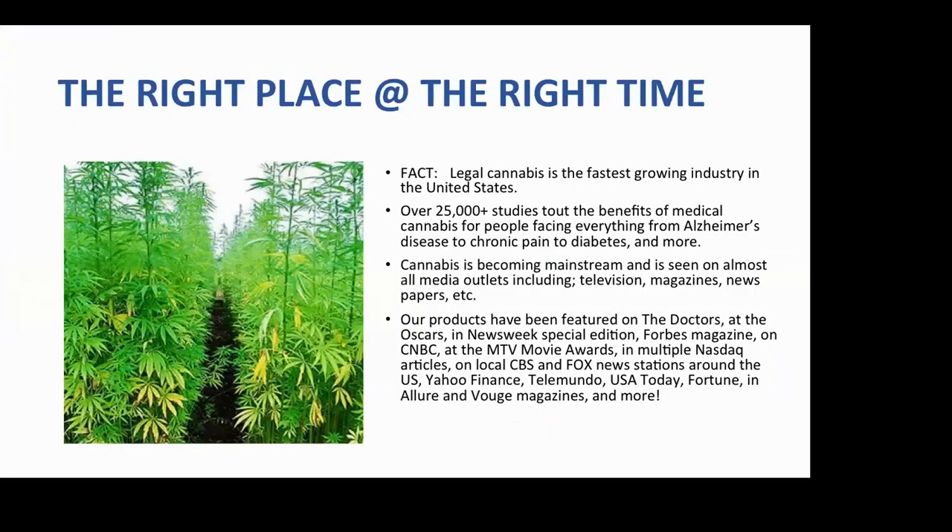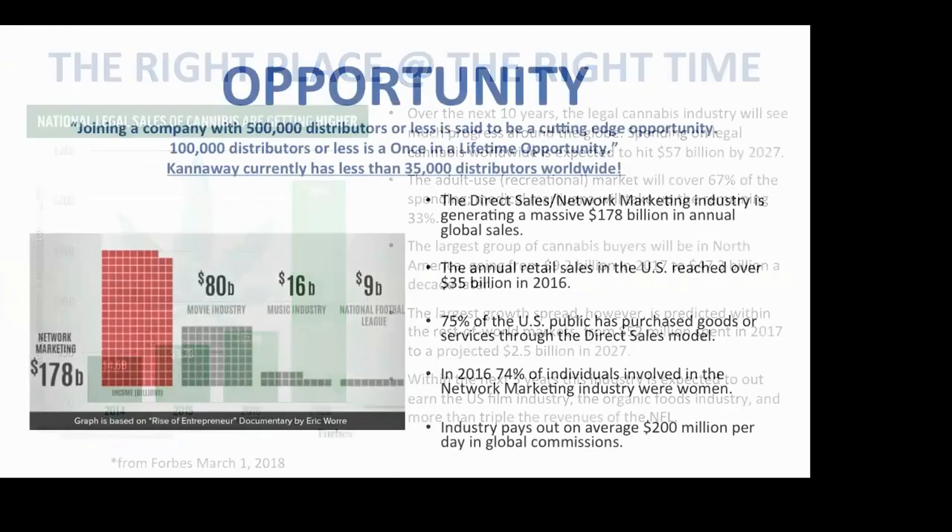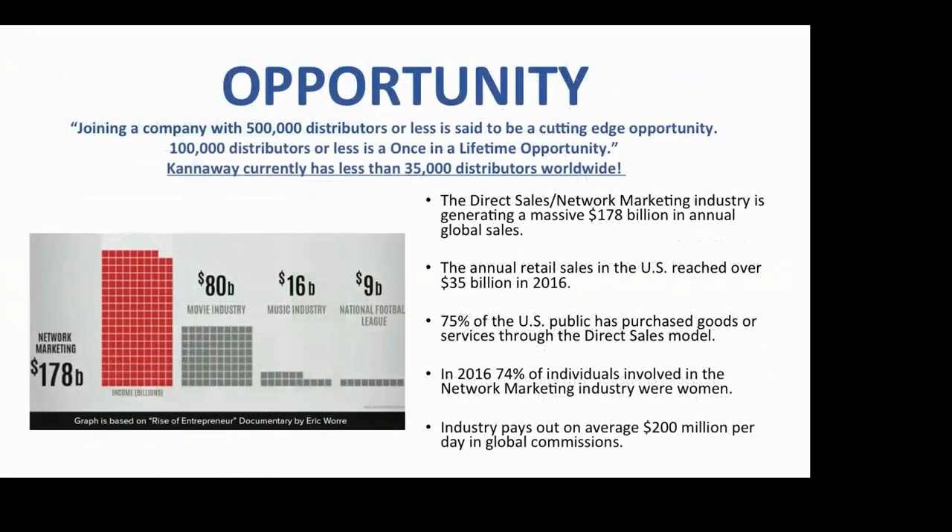We are at the right place at the right time. Our products have been featured on The Doctors, the Oscars, Newsweek Special, and more. Within the next five years, this industry is expected to out-earn the US film industry, the organic food industry, and more than triple the revenues of the NFL. The industry of network distribution pays out 200 million dollars a day in global commissions.